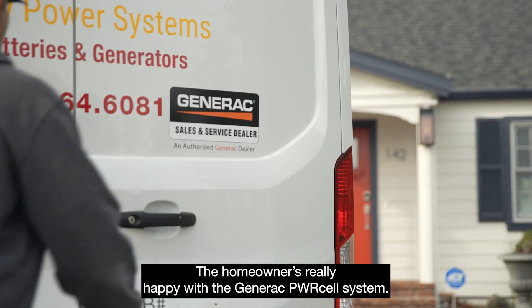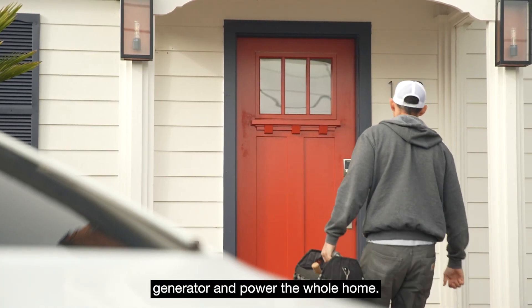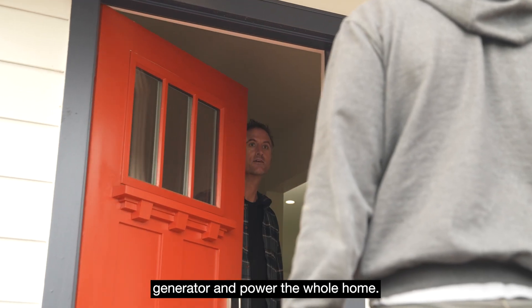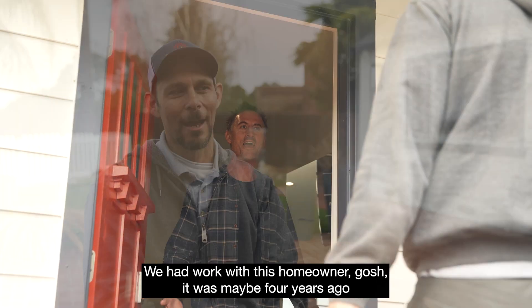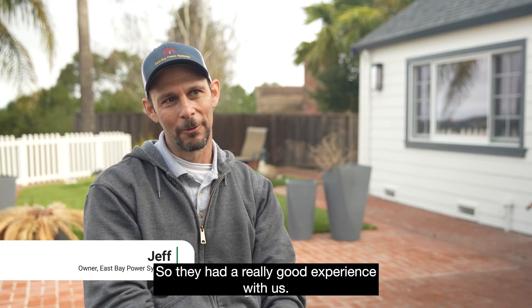The homeowner is really happy with a Generac power cell system. It's able to work seamlessly with their standby generator and power the whole home. We had worked with this homeowner, gosh, it was maybe four years ago, and we installed a Generac generator, so they had a really good experience with us.